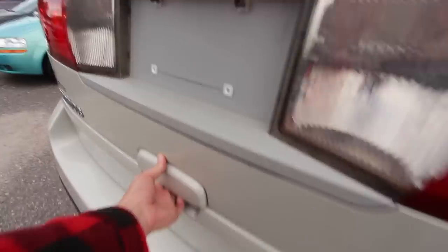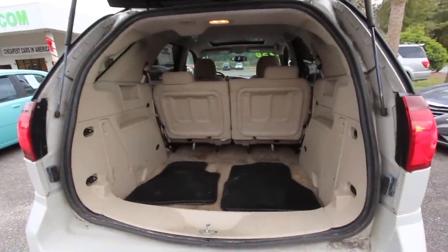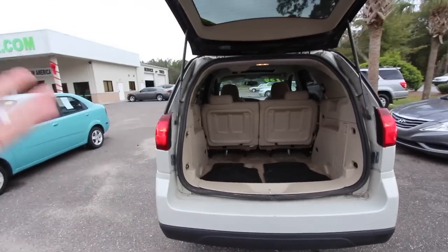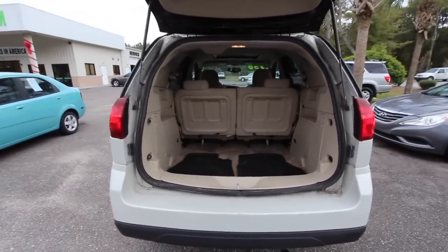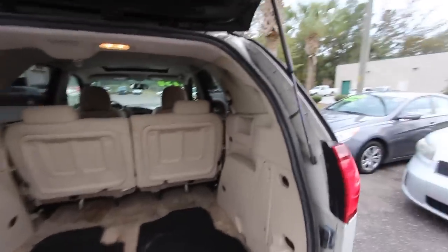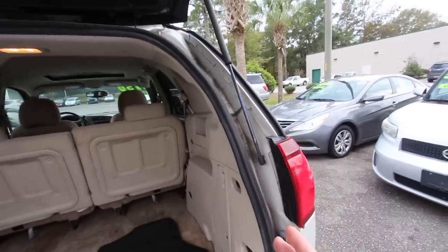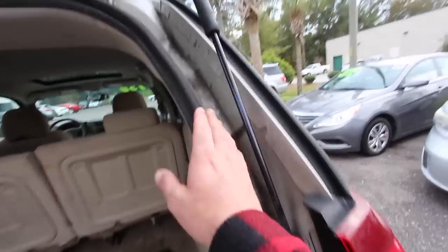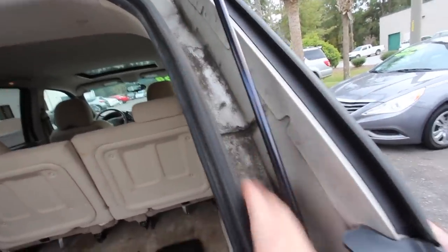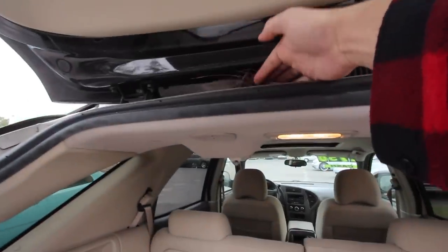It is a hatchback. It opens up to a lot of room in the back. Now, please take into consideration this car has not been cleaned yet. Our detail guy — I don't know if he took the week off for Thanksgiving — hasn't made it in yet to clean the car. I actually think it's a little bit better for y'all to see the cars before they get cleaned, because then you know what it looks like and how the previous owner took care of it.